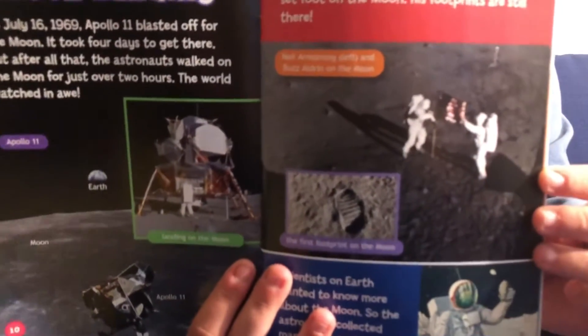Moon landing. On July 16th, 1969, Apollo 11 blasted off for the moon. It took four days to get there, but after that, the astronauts walked on the moon for just over two hours. The world watched in awe. Neil Armstrong was the first astronaut to set foot on the moon — his footprints are still there. Here are the first astronauts ever on the moon, planting the American flag.